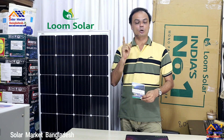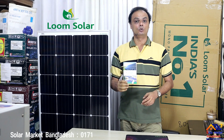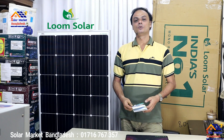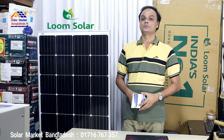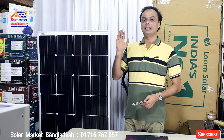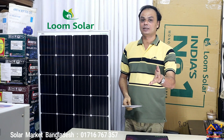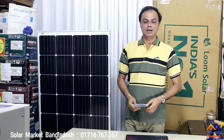The Loom Solar Panel comes with a warranty that we have to be aware of. We have to use it practically. The warranty covers what we need to use in the negative conditions. We need to use the solar panel correctly. India's Loom Solar panel is a recommended choice.